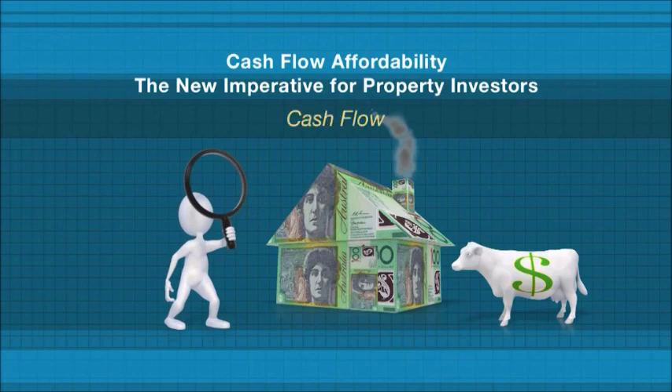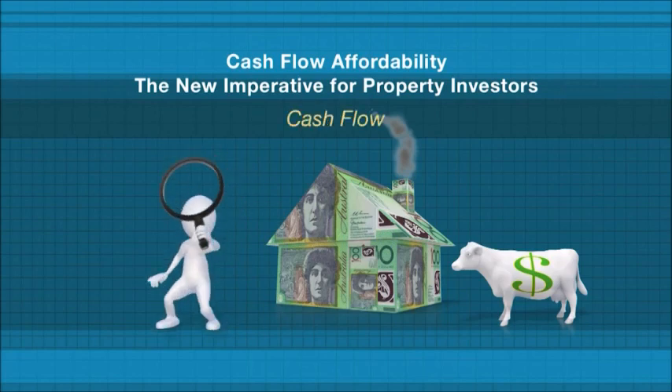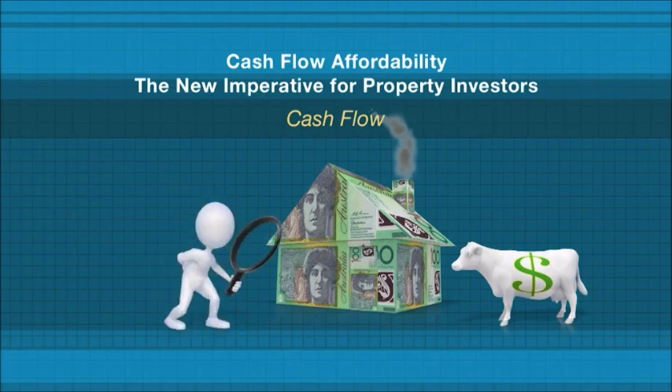Investors seeking positive cash flow properties are typically drawn to locations where the demand for rentals is high, and this can occur in regional areas and outer suburbs of some capital cities. To ensure a minimum injection of ongoing funds, cash flow investors look for properties that pay for themselves without a need to support a negative cash flow. Finding property which also has a higher amount of depreciation can also contribute to the inward flow of funds and boost the after-tax cash flow.